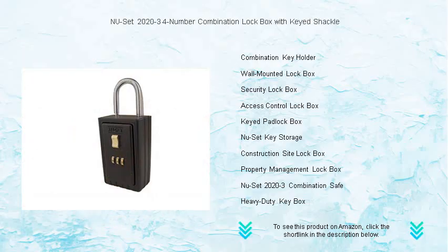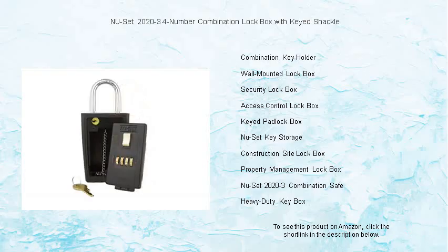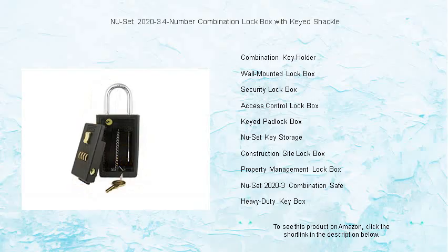Perfect for realtors, property managers, or anyone needing to safeguard their keys, the new SET Lockbox blends seamlessly into any setting. Its sleek design and compact size make it an ideal solution for securing keys outside your home, office, or rental properties.